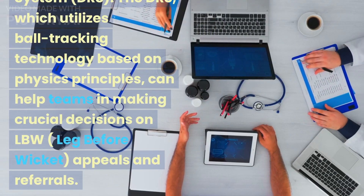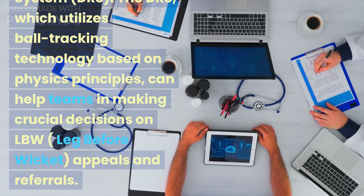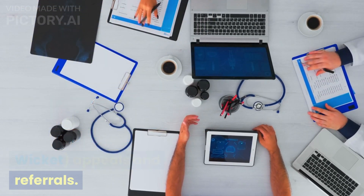Decision Review System (DRS): The DRS utilizes ball tracking technology based on physics principles, and can help teams in making crucial decisions on LBW (leg before wicket) appeals and referrals.